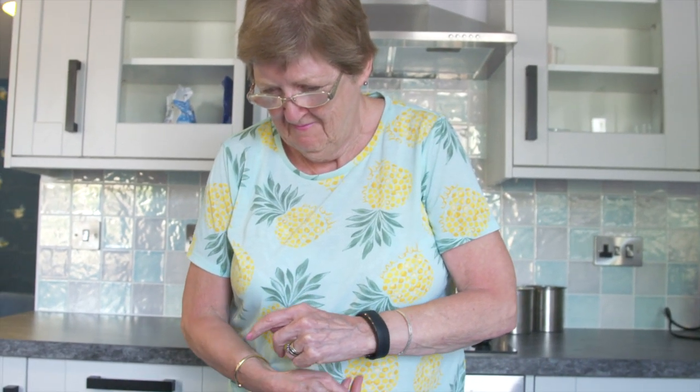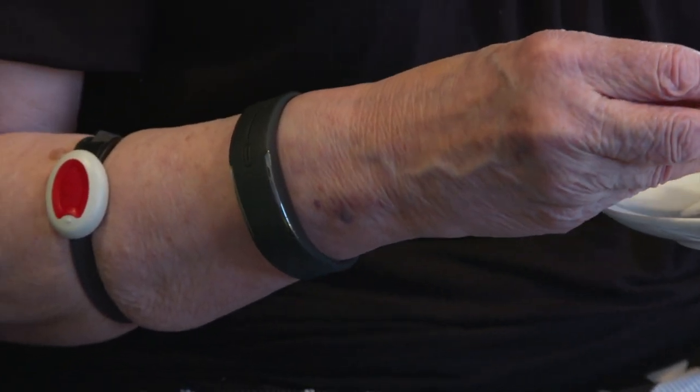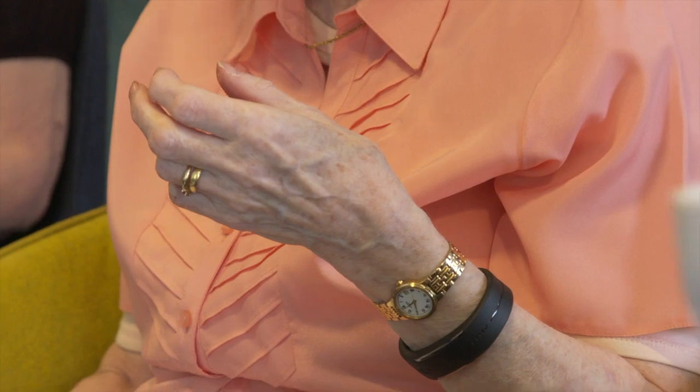We fitted them with the Polar Loop. The Polar Loop was originally used by elite athletes to monitor their heart rate, hydration, exercise, sleep, and restless sleep.